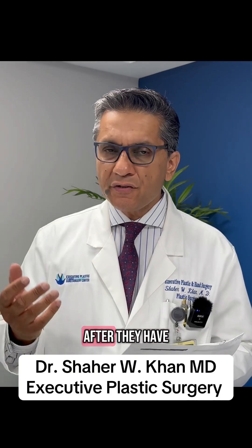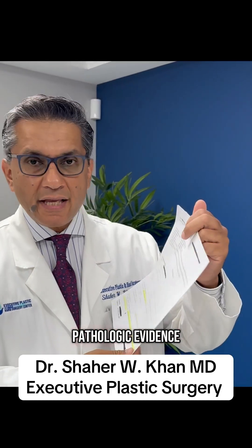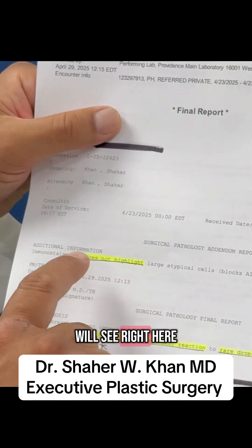I get this question asked a lot: what is the goal and gist of this whole explant surgery? This is the take-home message, and the answer is not only in the patient's feedback once they have improved after they have explanted, where the healing is real, where not only do you have clinical evidence, but you have pathologic evidence. As you will see right here,